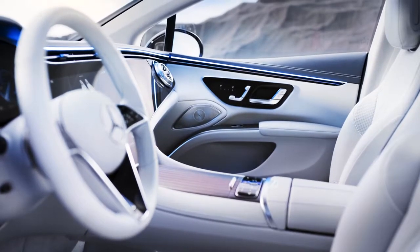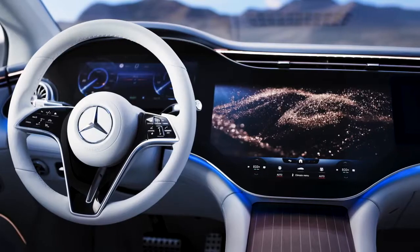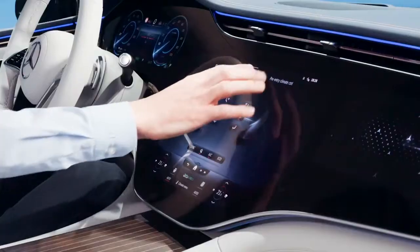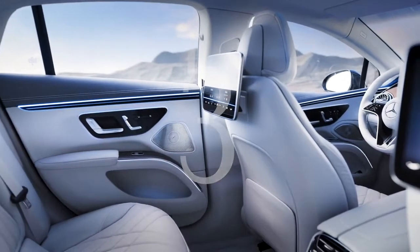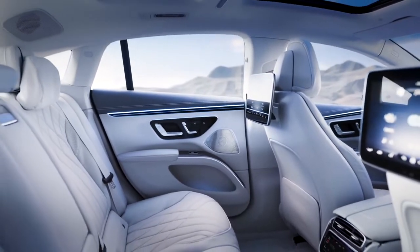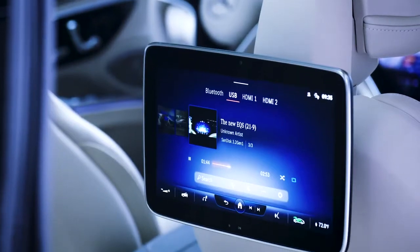Second, the interior of the EQS appeals to all senses. For instance, the flowing surfaces and wooden trim parts offer a great haptic experience. Active scenting and the HEPA air filter appeal to the sense of smell. Third, you can enjoy a lot of space in the EQS, also in the rear seats. Plus, all MBUX functions are available for the backseat passengers as well.